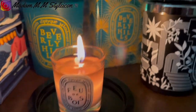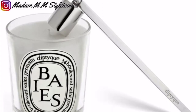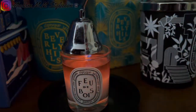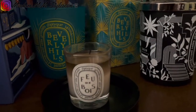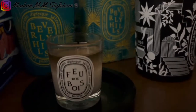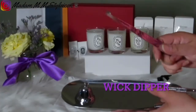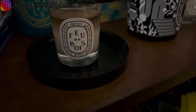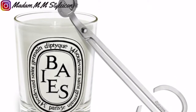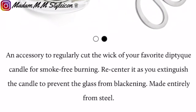I've learned that from my dear friend Amaya. After burning it for about two hours, once you use the snuffer to extinguish the flame, use the dipper to re-center and straighten the wick. Before you light it up again, use the candle wick trimmer so that it helps burn more evenly next time.